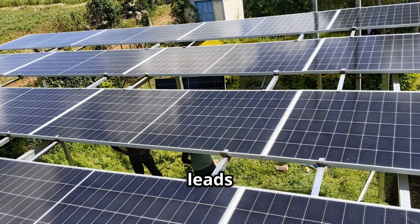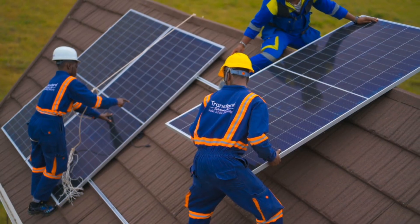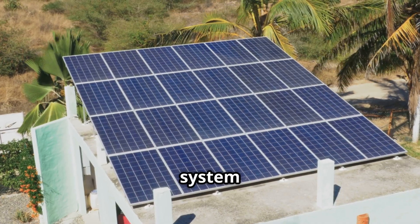It is said, the right information leads to the right investment. So now, let us break it down. In short, what can a 5kVA solar system power?